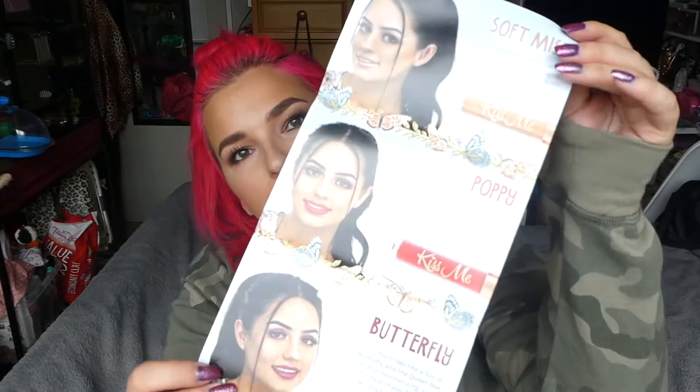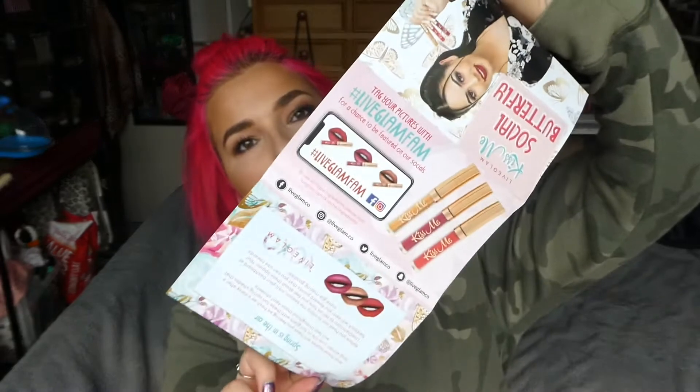I think it's so cute and this is what it says here — Kiss Me Social Butterfly — and it has three shades. If we remember from last month, the sayings were quite cringy, almost like a bit weird.